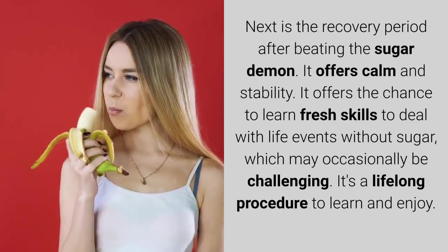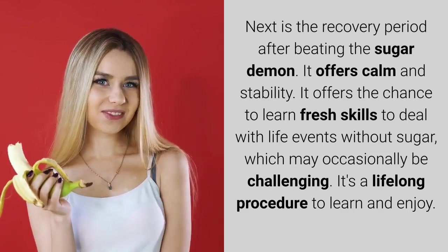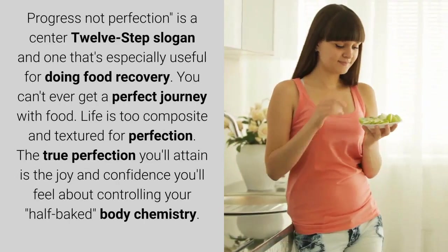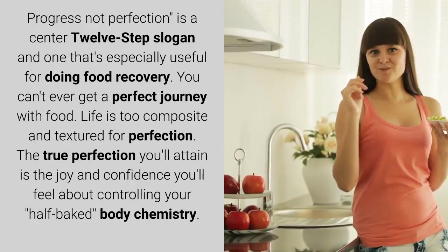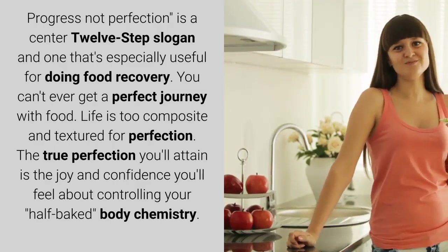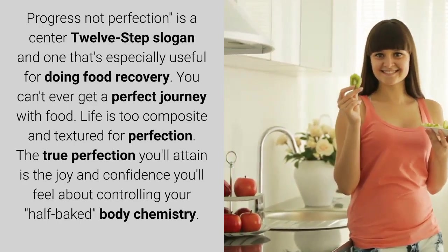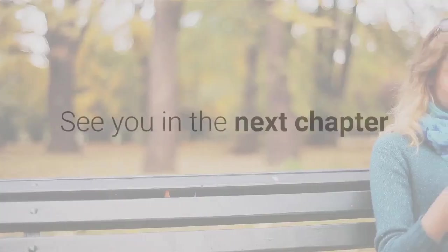Next is the recovery period after beating the sugar demon. It offers calm and stability, and the chance to learn fresh skills to deal with life events without sugar, which may occasionally be challenging. It's a lifelong procedure. 'Progress, not perfection' is a 12-step slogan especially useful for food recovery. You can't ever achieve a perfect journey with food — life is too complex. The true perfection you'll attain is the joy and confidence you'll feel about controlling your body chemistry, recovering your life, and living it to the fullest.